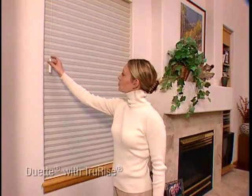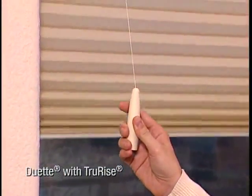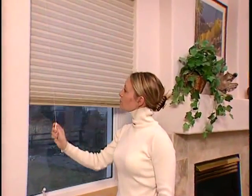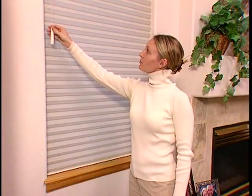Experience the ease of Duet with TrueRise, an innovative single cord lifting system that utilizes a unique counterbalance designer tassel. A slight pull raises the shade. To lower it, simply lift the weighted tassel. Improve the look at the window with enhanced home safety.